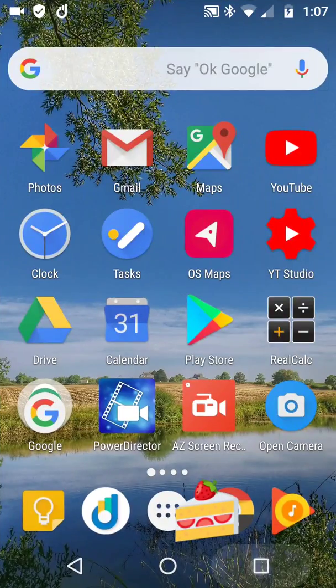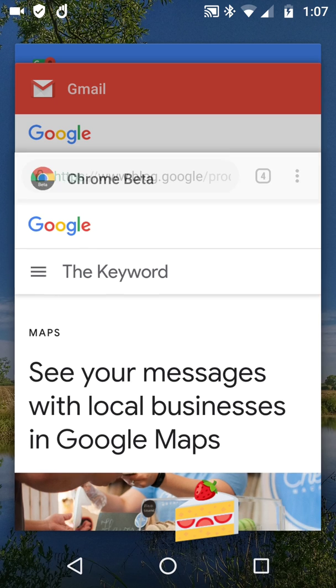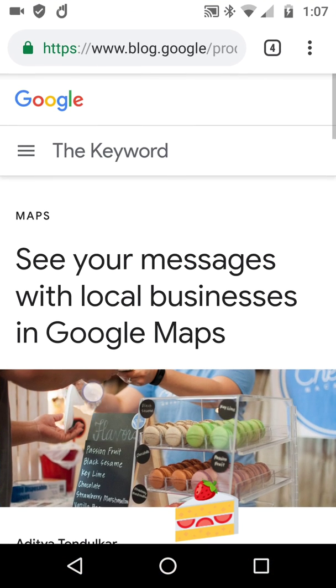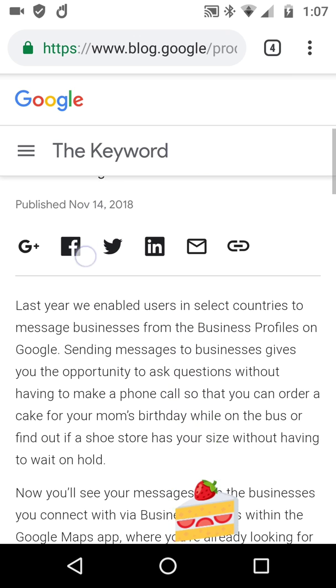Here we go then. So quite exciting really in that it's 15th November, a few days before Thanksgiving 2018. On the Google keyword blog is Google Maps now with messages.